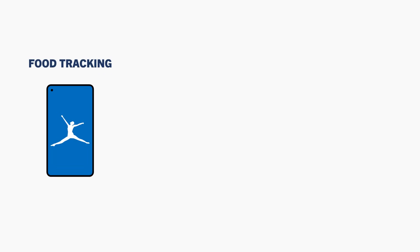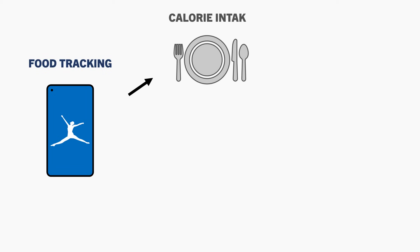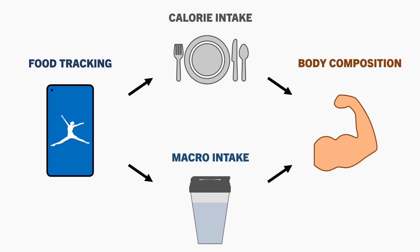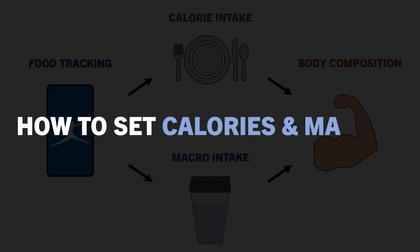Food tracking is a method to quantify what we eat. More specifically, it can allow us to measure how many calories and how much of each macronutrient we are consuming per day. This can be helpful for the purposes of muscle growth and fat loss, since calories and macros have the largest effect on body composition from a dietary perspective. In this video, we will cover a complete guide on how to set calorie and macro targets to maximise both muscle growth and fat loss.